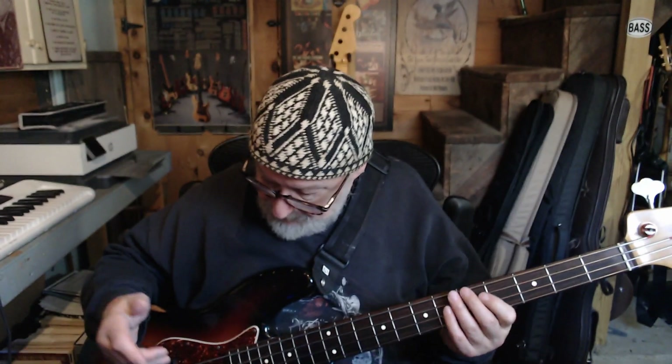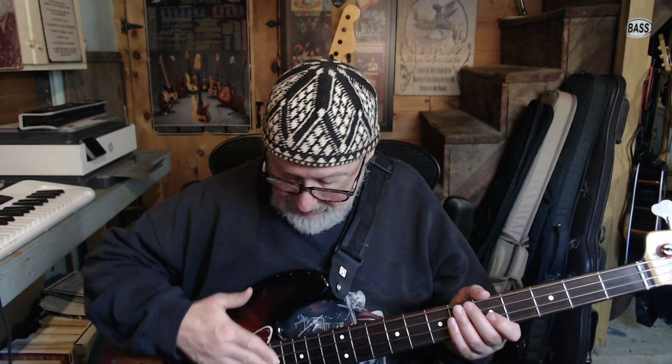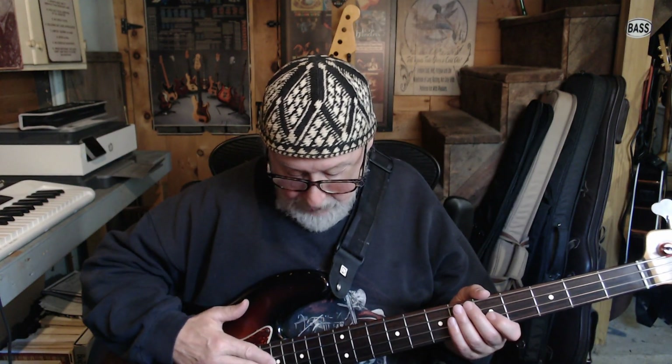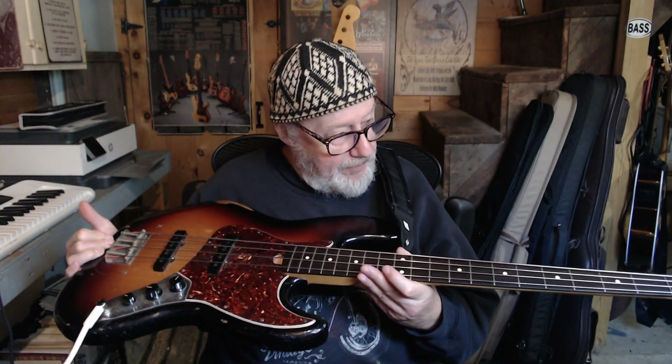So if you're hesitant about a Road Worn, I would say get one. And if you can get an early one, get an early one — because it's a 7.25 radius, true vintage frets, rosewood fingerboard. Look how dark that rosewood is; it's literally almost ebony, and I haven't put any oil on it for about a year. This bass is flawless. I'd take this anywhere — this is my most go-to bass.